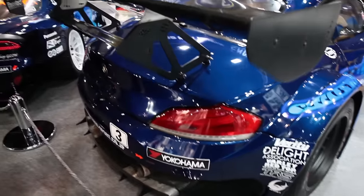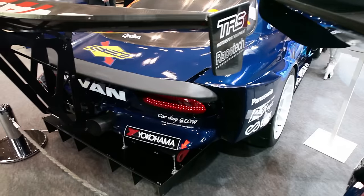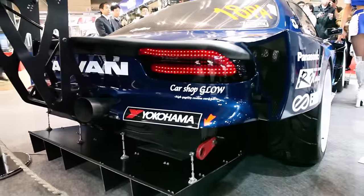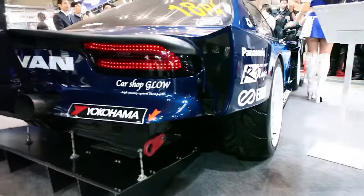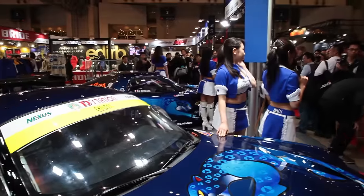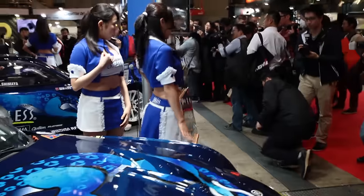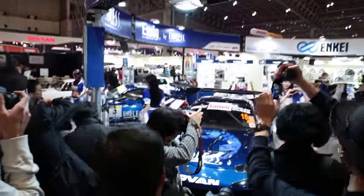Over here we've got a Z4 race car and an FD. Wow, look how aggressive this thing looks. It also has the Car Shop Glow LED tail lights, which I'm considering buying for my own FD. Unfortunately, even though I want to look up the FD, there are a bunch of girls posing in front of it and I cannot get to the car. That's just how things are here at the Tokyo Auto Salon — I just want to look at the FD.